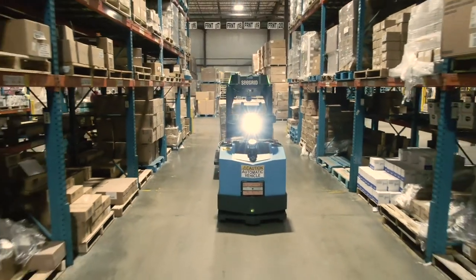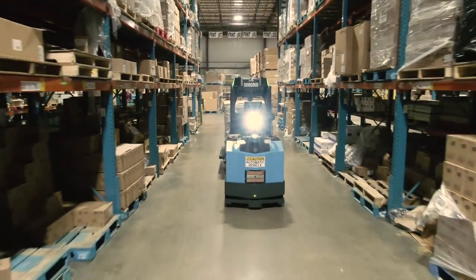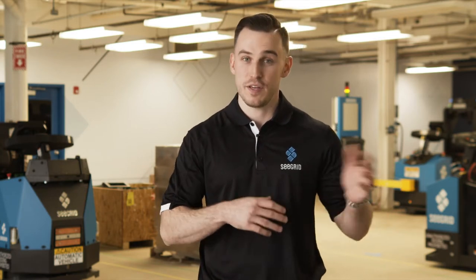Seagrid's proprietary technology is proven. Our Pally and AMRs move billions of pounds of materials in customer facilities every single month, and they have traveled millions of autonomous production miles in customer facilities without a single personnel safety incident. Seagrid Pally and AMRs are designed to safely optimize your workflow across your entire facility with an end-to-end solution, everything from inbound to outbound.